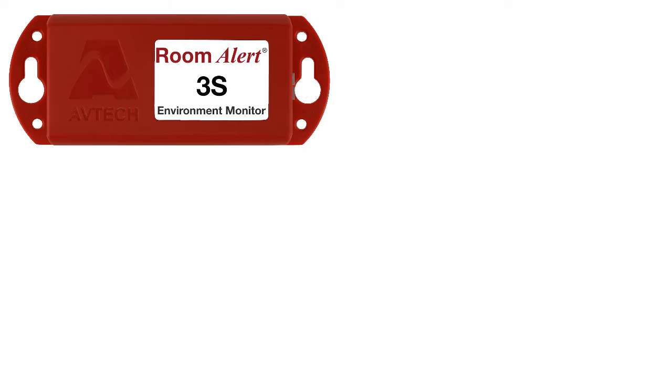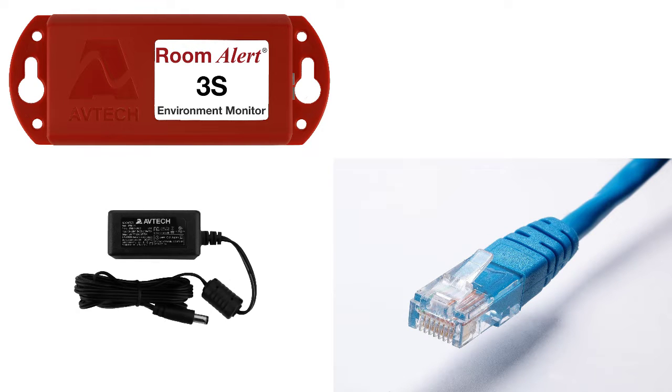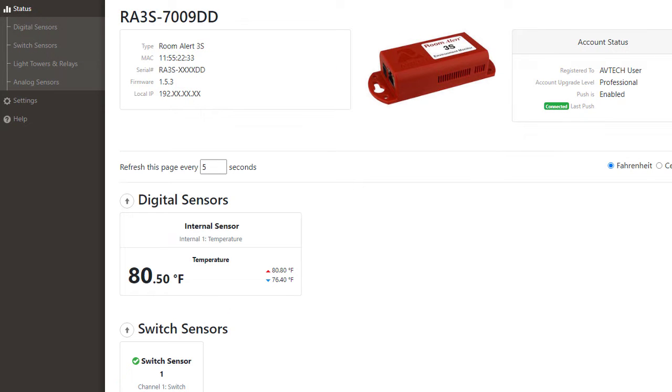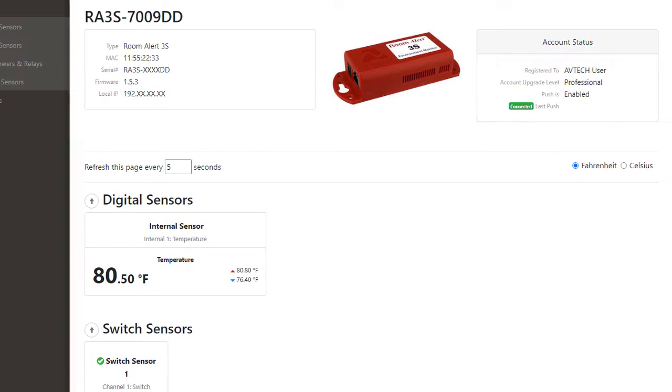The RoomAlert 3S offers Power over Ethernet or it can be powered by the included power adapter. The RoomAlert 3S can be monitored several ways including its built-in web server, online RoomAlert account access, RoomAlert Manager software, or third-party SNMP software packages.